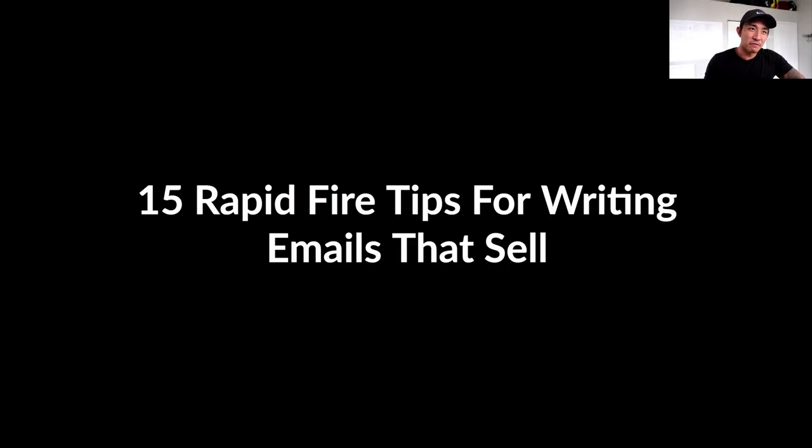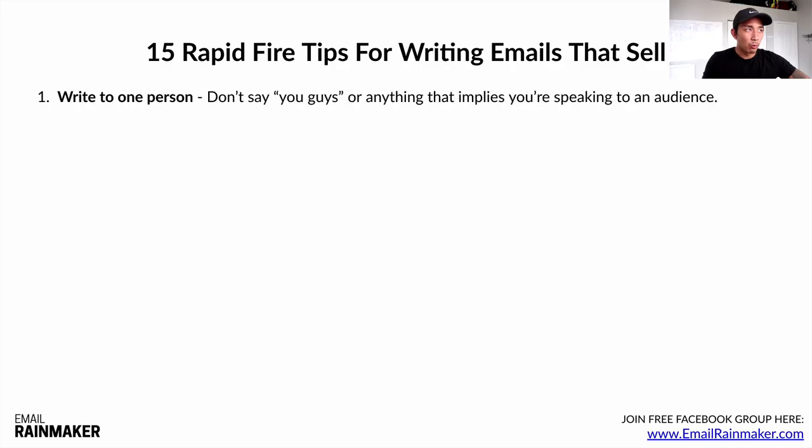Now let's talk about 15 rapid-fire tips for writing compelling emails that sell. Tip number one: write to one person. Don't say 'you guys' or anything that implies you're speaking to a large audience. Make it focused on one person. Human beings are naturally selfish — whenever I read an email that says 'you guys' or sounds like it's speaking to an audience, I tune it out. Even though people know they're on an email list, they like to feel like they're being spoken to directly.